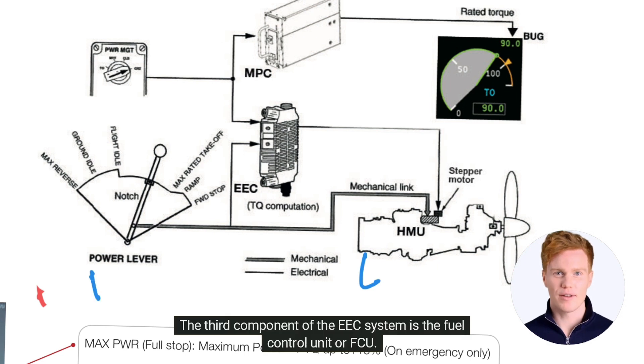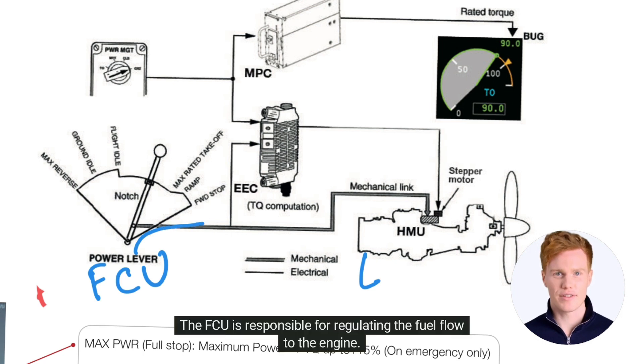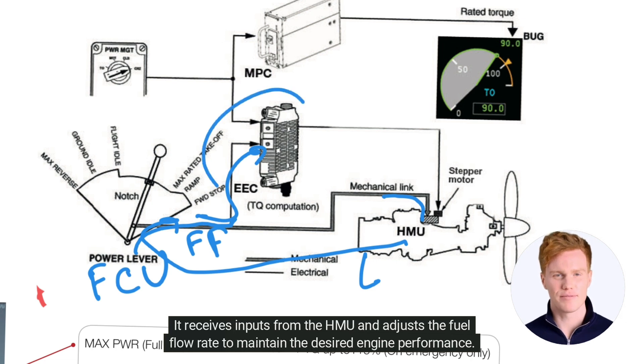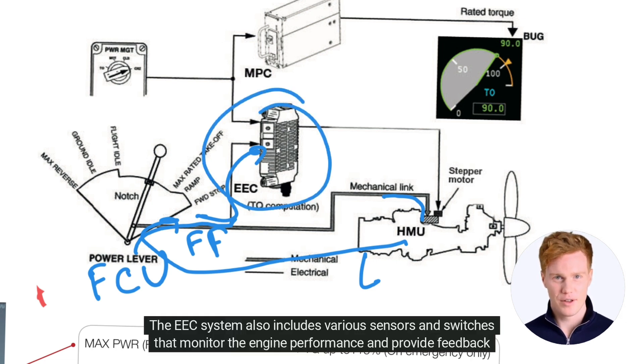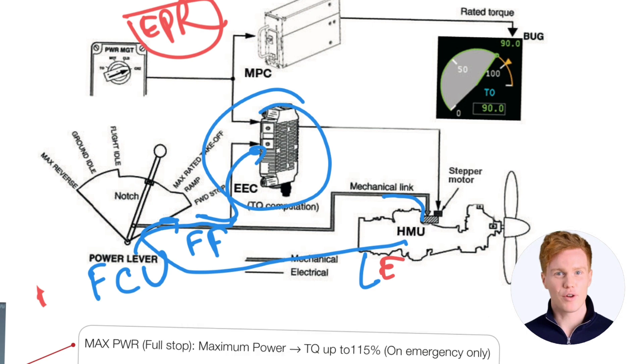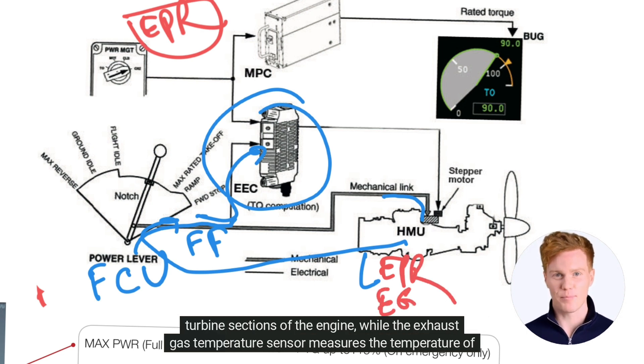The third component of the EEC system is the Fuel Control Unit or FCU. The FCU is responsible for regulating the fuel flow to the engine. It receives inputs from the HMU and adjusts the fuel flow rate to maintain the desired engine performance. The EEC system also includes various sensors and switches that monitor the engine performance and provide feedback to the EECU. For example, the engine pressure ratio sensor measures the pressure difference between the compressor and turbine sections of the engine, while the exhaust gas temperature sensor measures the temperature of the exhaust gases.